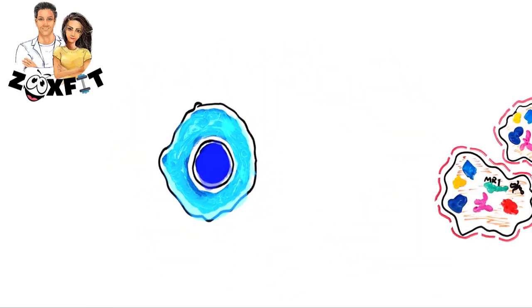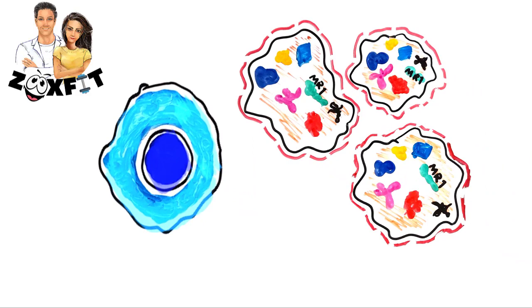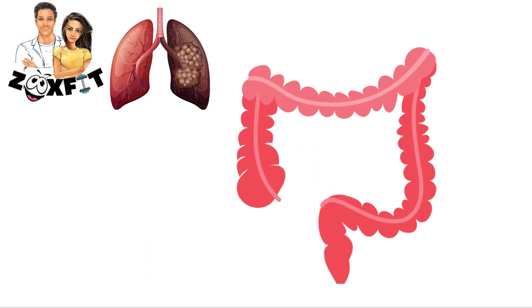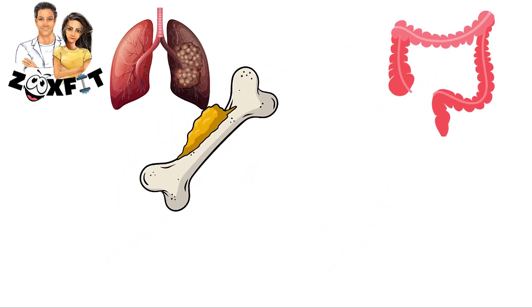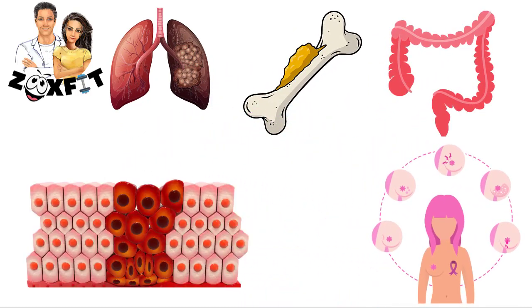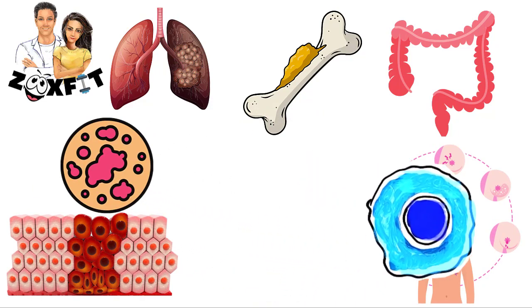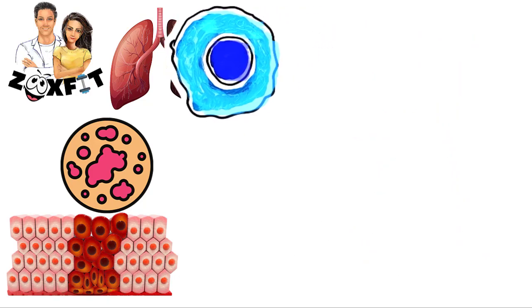Scientists decided to see what would happen to other cancer types: lung cancer, colon cancer, bone cancer, breast cancer, blood cancer, skin cancer. These T cells killed every kind of those cancerous cells.